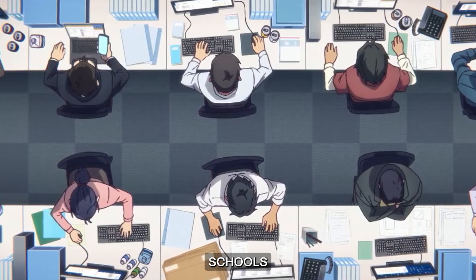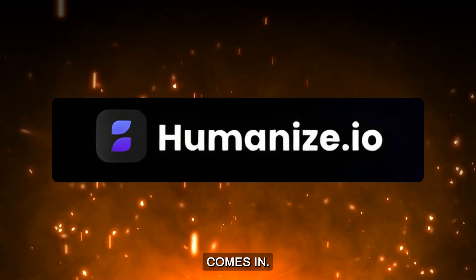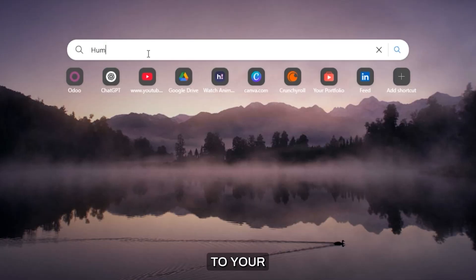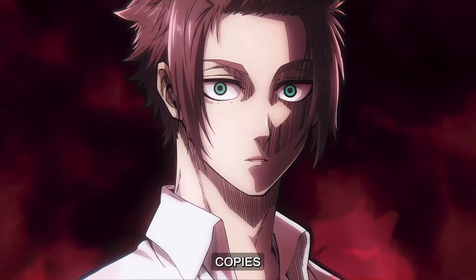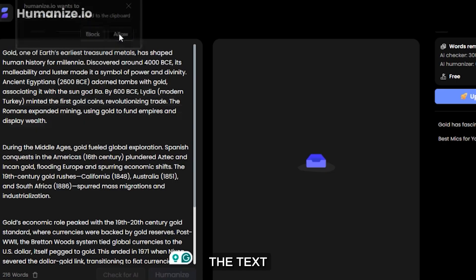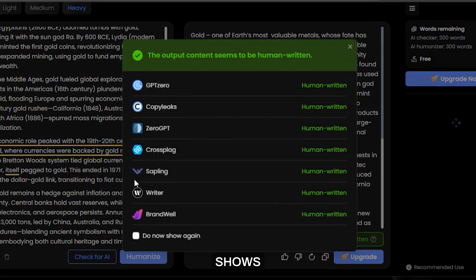These are the same tools schools and employers are using right now, and they're getting stricter. That's where Humanize.io comes in. This isn't some random paraphrasing tool that swaps a few words — this tool is built to outsmart AI detectors. Go to your search engine and type Humanize.io, click on the first website, but make sure this logo pops up, because there are many cheap copies. I accidentally tried a fake one and the AI detectors caught it instantly. Paste the copied text and scan it. In just less than 10 seconds, you get 100% humanized content, and it shows that no detector can detect if it is written by AI.